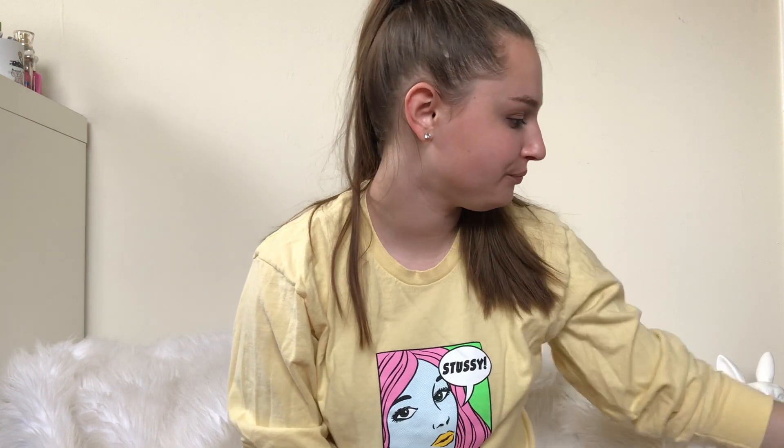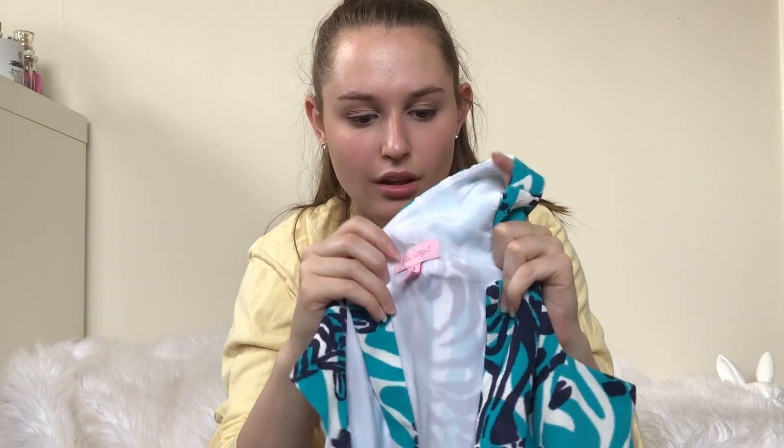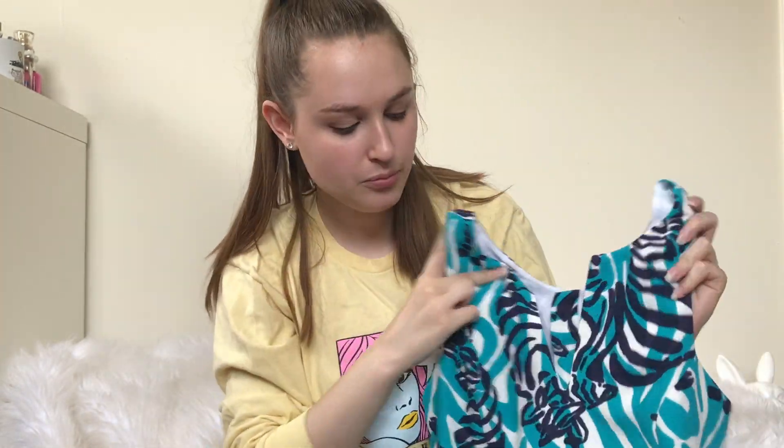Next up we have the clothes. I go thrifting with my sister a lot, and she actually found this. She thought it was a fake at first because of the quality — the quality's just not there, which is surprising for this brand. But it's Lily Pulitzer. It's authentic, I checked. It's a zebra print dress. I don't love picking up Lily Pulitzer — some pieces do really well, but I've had a few pieces sitting in my closet for over a year that I just can't sell. So we'll see.